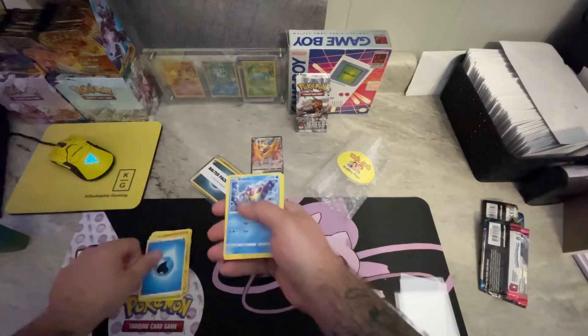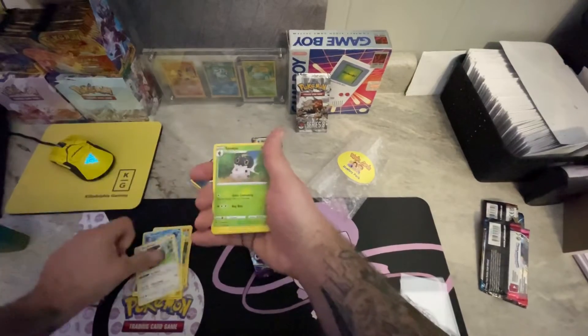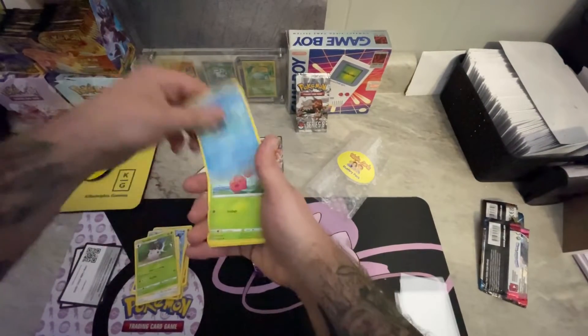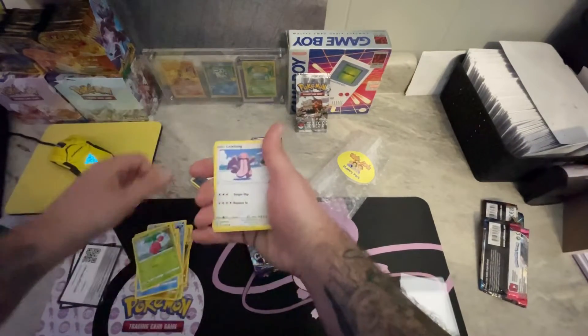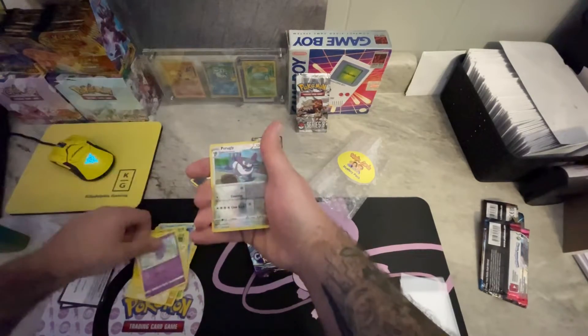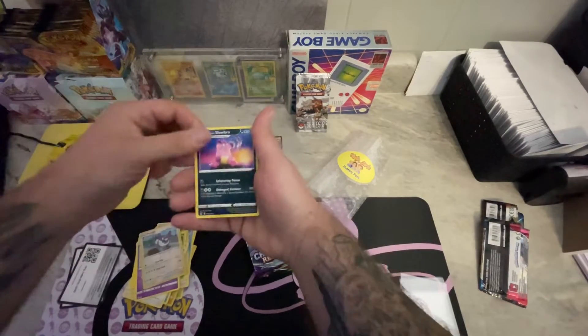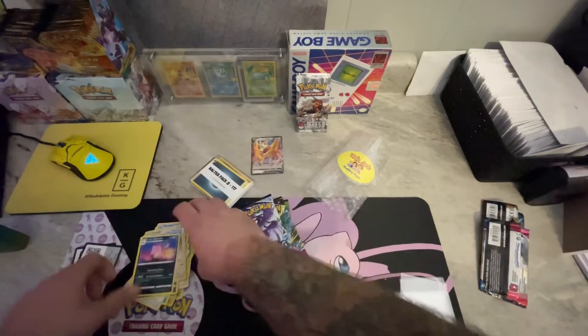From the Battle Styles pack: water energy, Bruxish, Buffalant, Spewpa, Horsea, Cherubi, Lickitung, Electabuzz, Espurr, Purugly, and a non-holographic Galarian Slowbro.